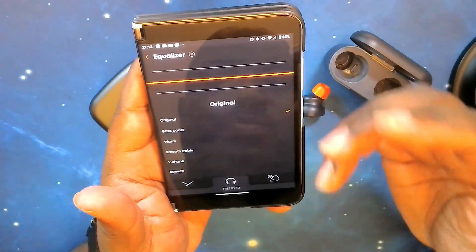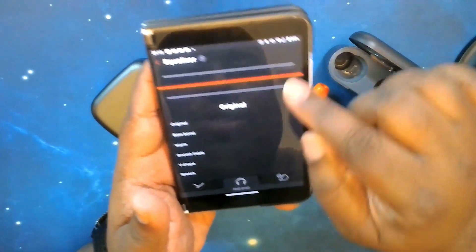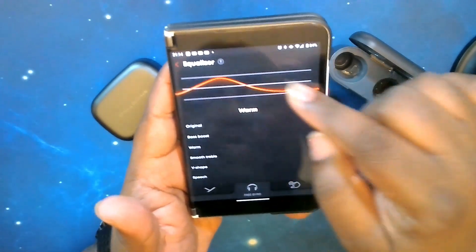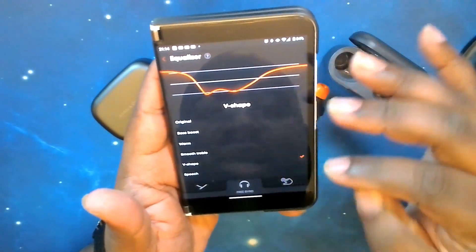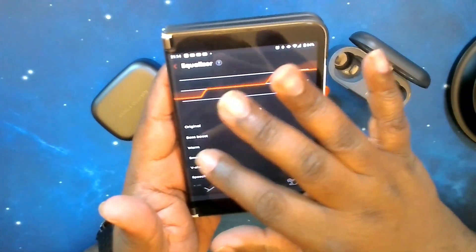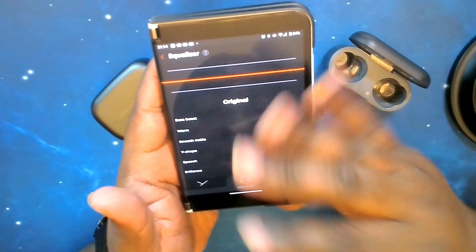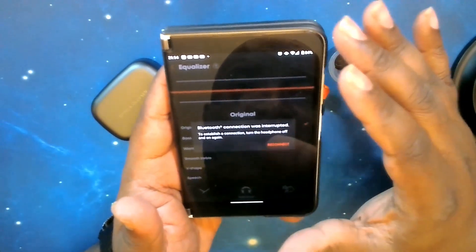You've got an equalizer — though it's not an actual graphic equalizer. These are presets: you cannot move individual sliders, but they offer bass boost, warm, smooth, treble, V-shape — which is my preferred setting — speech, and brilliant. For the sound test, we're going to leave it at original so everything is flat and even.